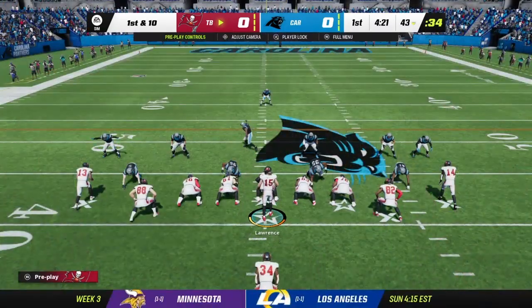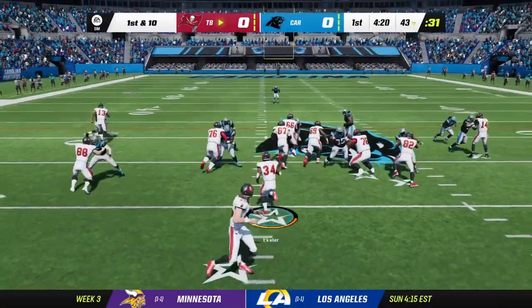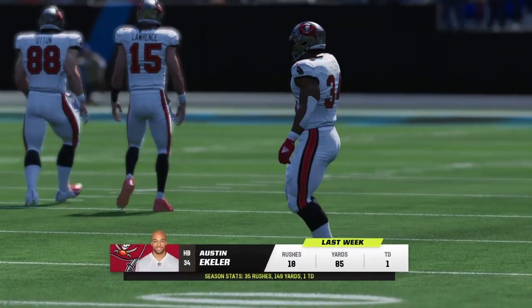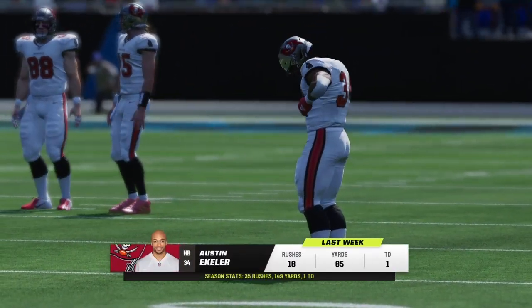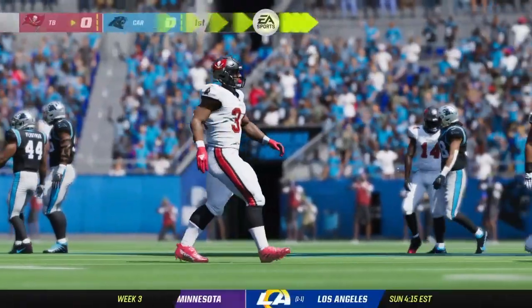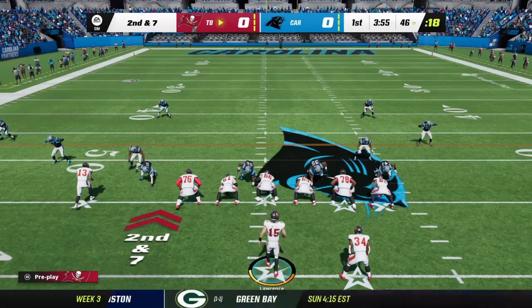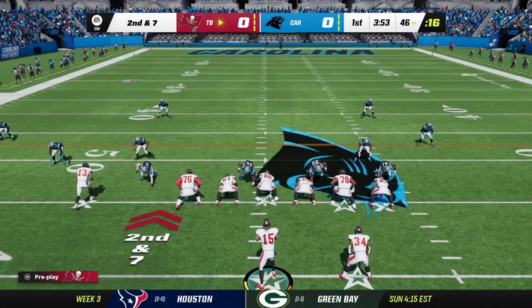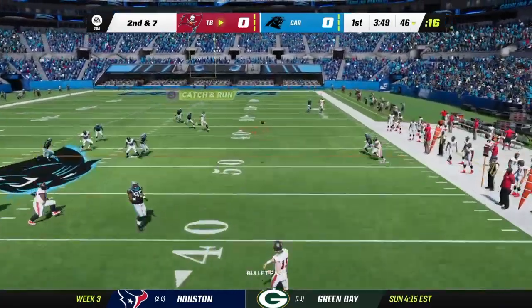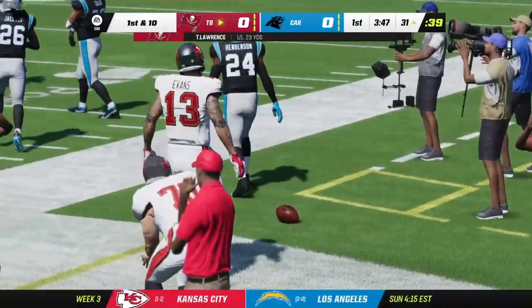Really good starting field position for the Bucs. They run it for 3 yards — 2nd and 7. The running back had 18 rushes, 85 yards, and a touchdown last week; 35 rushes and 149 yards on the season. Mike Evans then catches a pass and goes out of bounds for 23 yards.